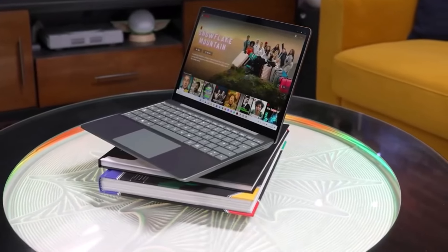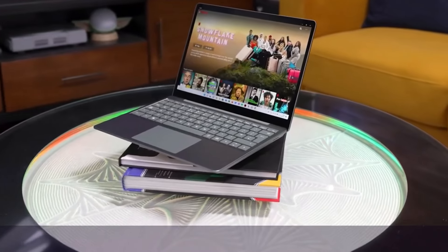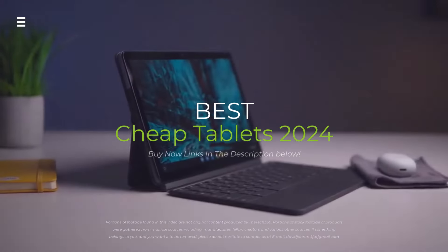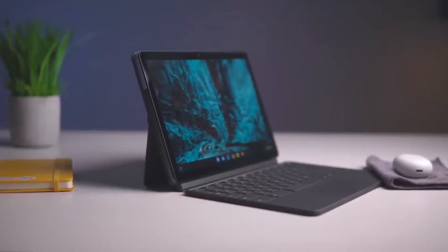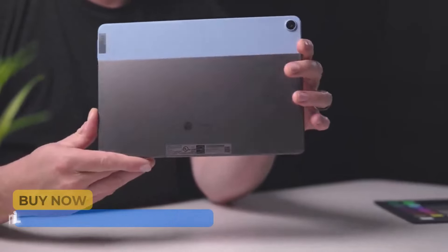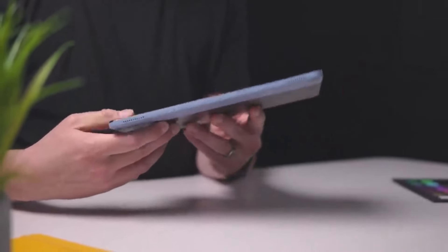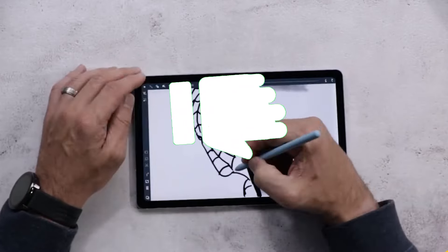Looking for a powerful tablet that won't break the bank? You've come to the right place. In this video we're breaking down the best budget tablets in 2024. From Apples to Androids, we'll test their performance, battery life, and features to find the perfect fit for you. Stick around, hit the subscribe button, and give a thumbs up or down.